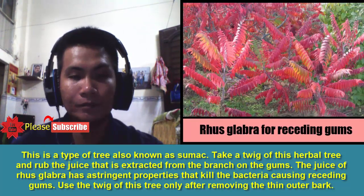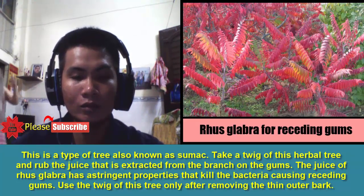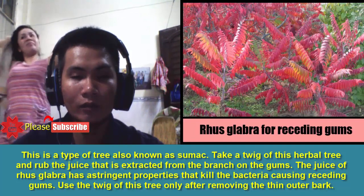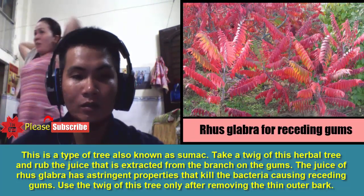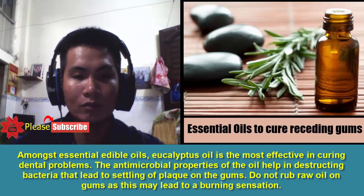4. Rusglabra: This is a type of tree also known as sumac. Take a twig of this herbal tree and rub the juice extracted from the branch on the gums. The juice of rusglabra has astringent properties that kill the bacteria causing receding gums. Use the twig of this tree only after removing the thin outer bark.